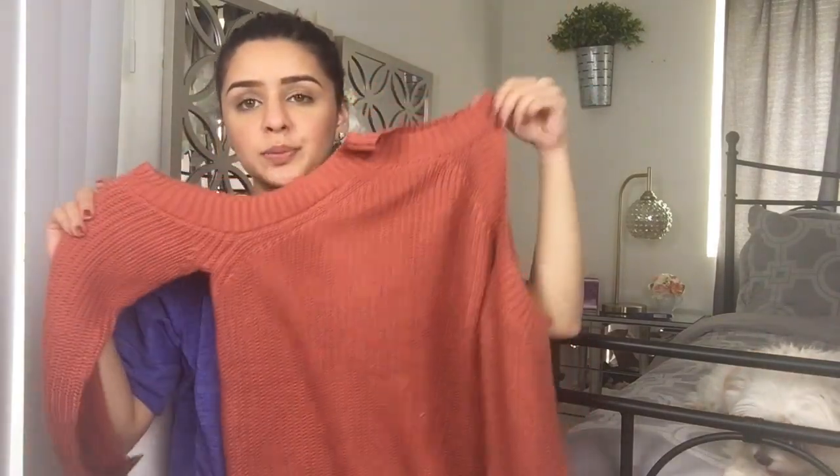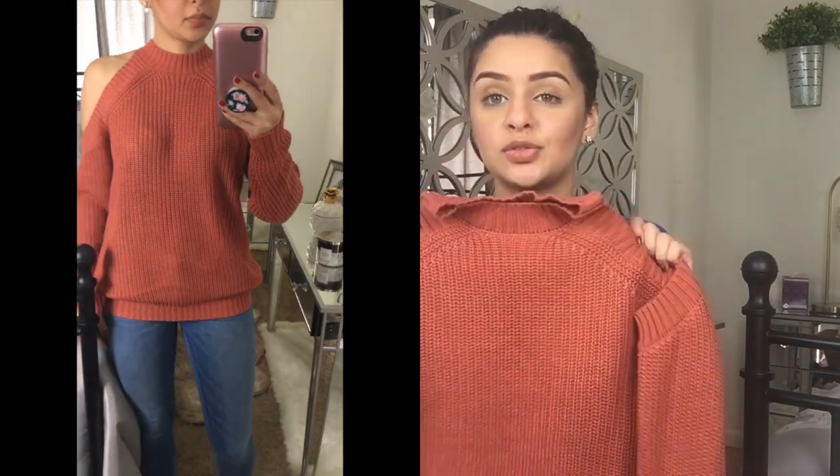The last thing from Forever 21 is this open-shoulder sweater. I absolutely love the color — it's a beautiful orangey brown. I tried to get mostly fall pieces, and this one is very comfortable. If you're looking for something to just throw on with jeans and boots, this is it. It comes in two more colors and I'm thinking about going back for those. It fits me exactly how I want it to — perfect even for a casual Thanksgiving night with family.